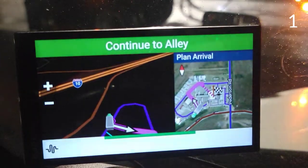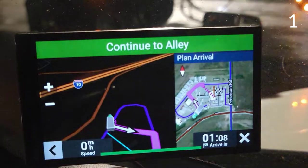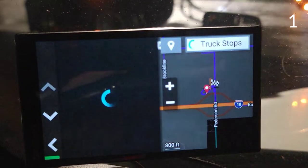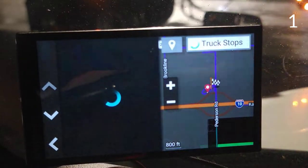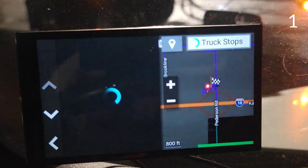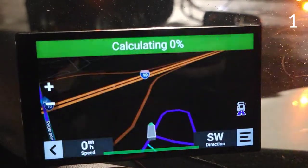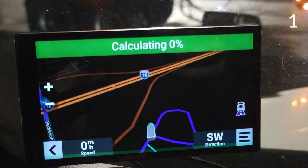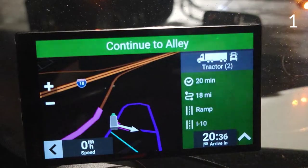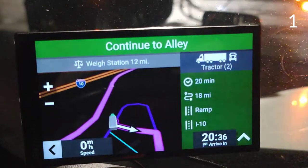Okay Garmin, find the truck stops around me. I'm using the microphone from the headset to record this video. It's speaking through the headset now, but if you don't have the headset connected, it will speak through the GPS.